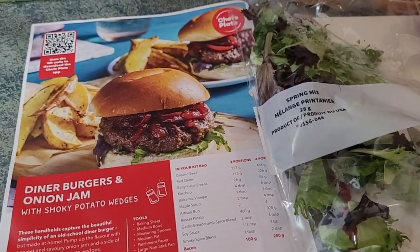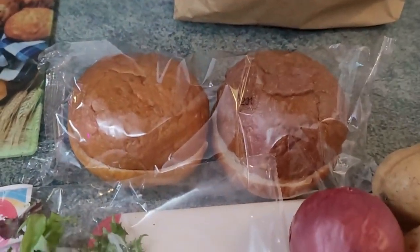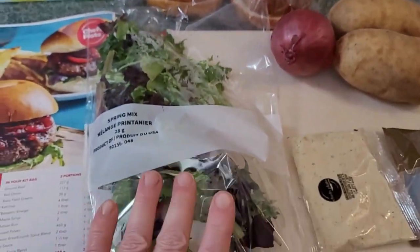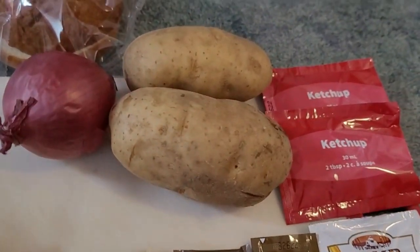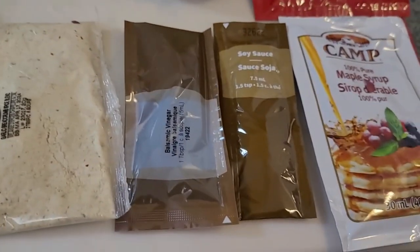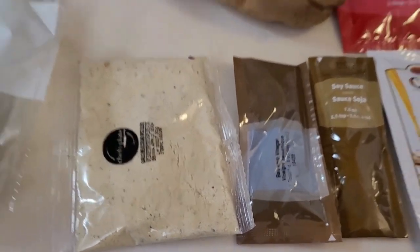Here we go. Chef's Plate diner burgers with onion jam — in the bag it came with two buns, spring mix, red onion, two potatoes, a few ketchup packs, maple syrup, soy sauce, balsamic vinegar, and breadcrumbs.